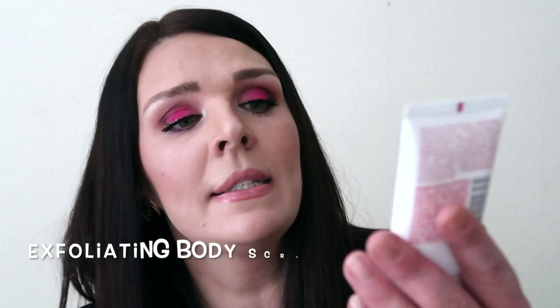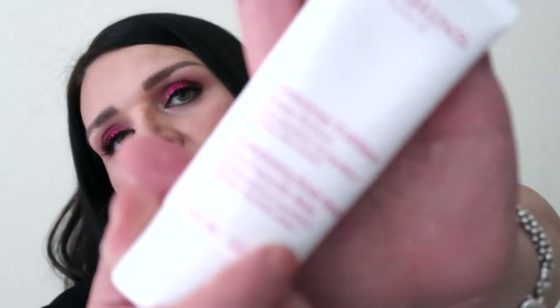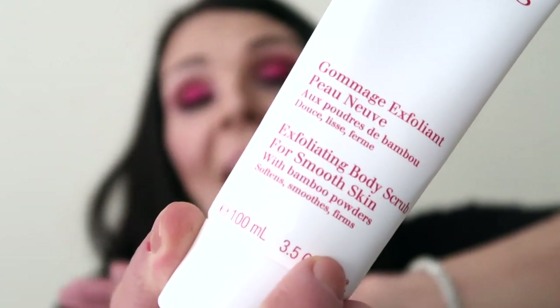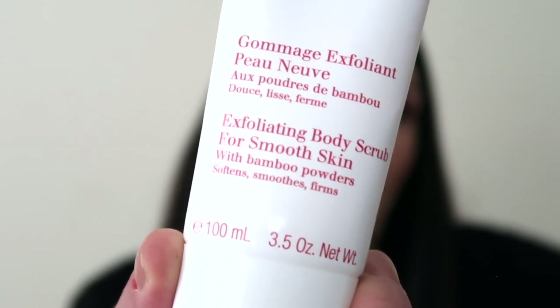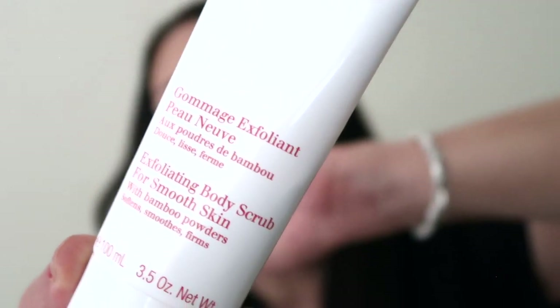Okay, body products! This is Clarins exfoliating body scrub. I really love this scrub — I've used it for so many years. We have a dead layer of skin and you need to remove it and polish your skin with an amazing exfoliator. Clarins is one of the best brands for body products. Europeans go crazy about Clarins — body cream, body serums, body exfoliators. Don't just think about your face; take care of your body too.